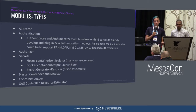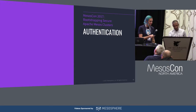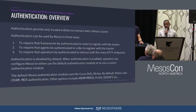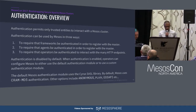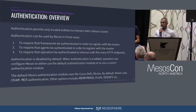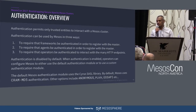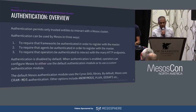I think everybody knows what authentication means — effectively verifying the identity of something. In Mesos, we want to make sure that frameworks can be authenticated. We don't want a rogue Spark framework logging in and consuming all of your resources. So you have a principal which identifies the framework, it presents some sort of credential and says 'I am who I am.' That credential makes it authenticated so it can launch tasks — that's really what framework authentication is.